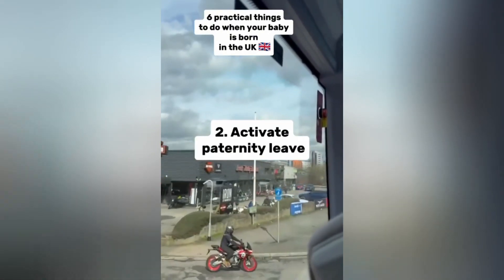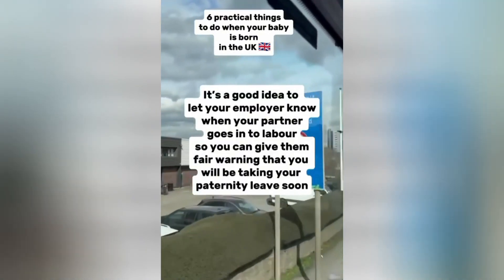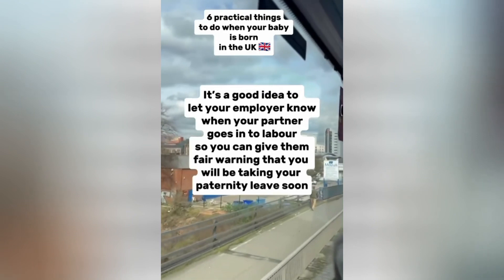2. Activate paternity leave. It's a good idea to let your employer know when your partner goes into labor so you can give them fair warning that you will be taking your paternity leave soon.